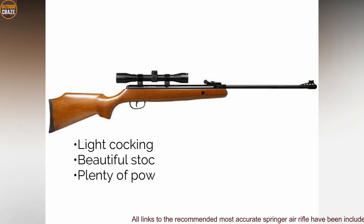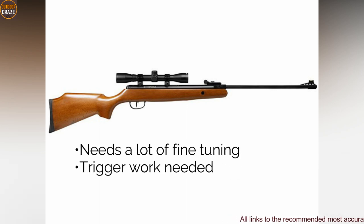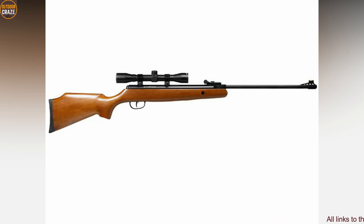Pros: light cocking, beautiful stock, plenty of power. Cons: needs a lot of fine tuning, trigger work is needed. Overall, the Optimus is a classic air rifle with great performance once you work on it.